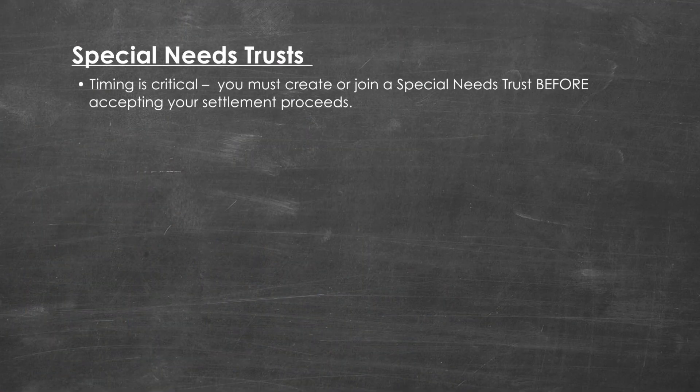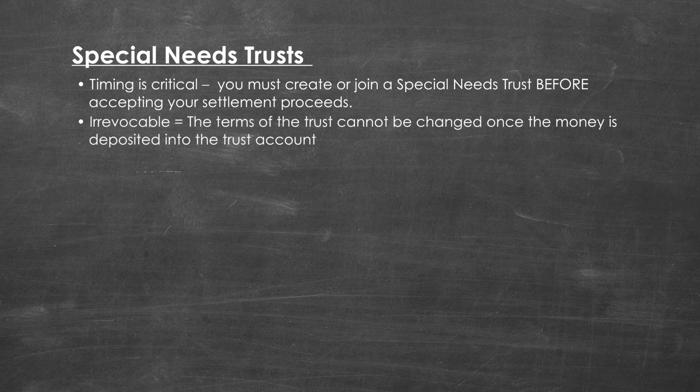Please note that timing is critical. You must create and join a special needs trust before accepting your settlement proceeds. The terms of the trust cannot be changed once the money is deposited into the trust account. These types of special needs trusts are considered irrevocable, and that means that once the trust is set up, it generally cannot be canceled and the money cannot be taken out until the beneficiary dies and/or all the funds have been spent.